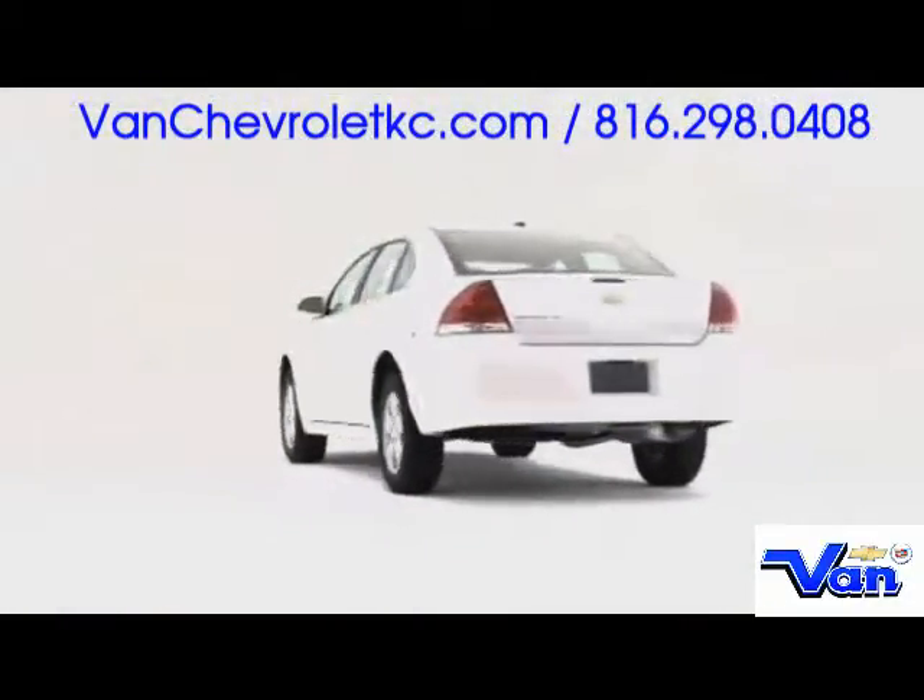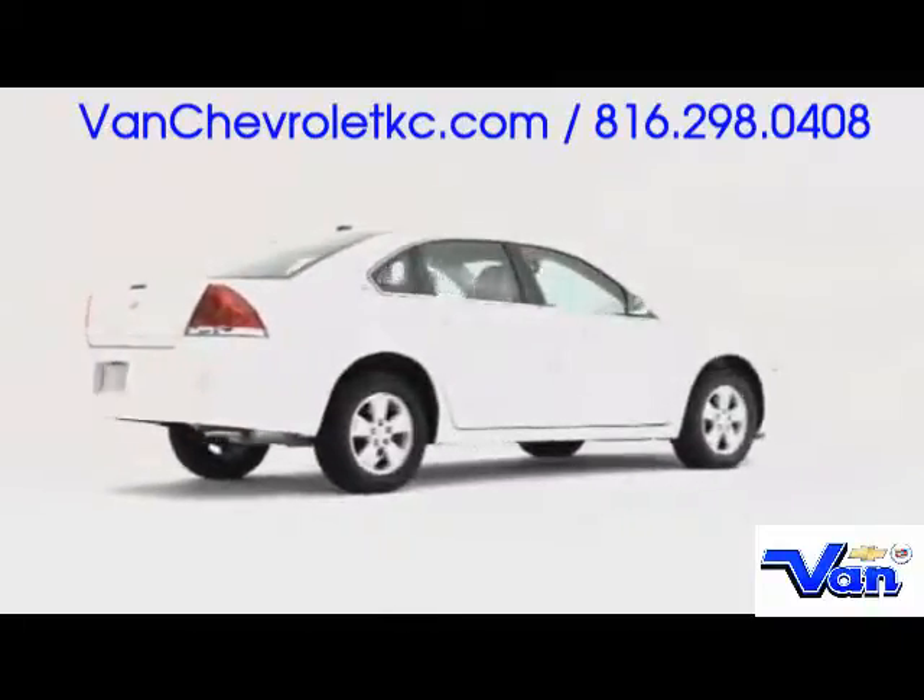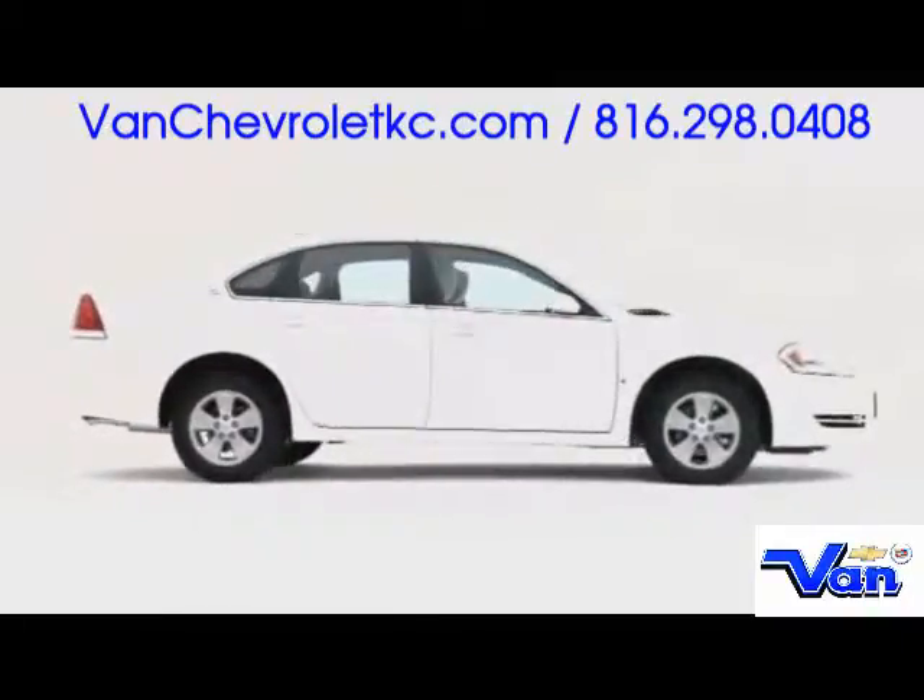Excellent versatility and value propel the 2009 Chevrolet Impala to the top of the mid-sized sedan segment, where sensibility meets high-performance aspirations.